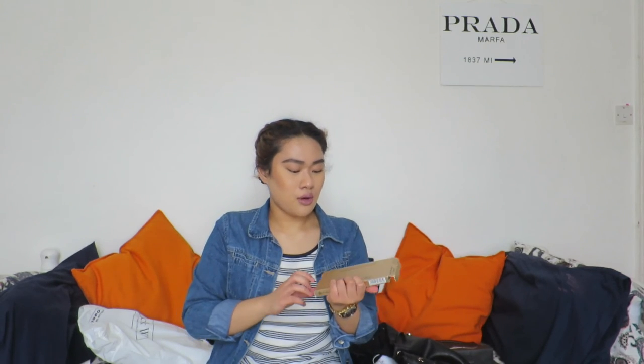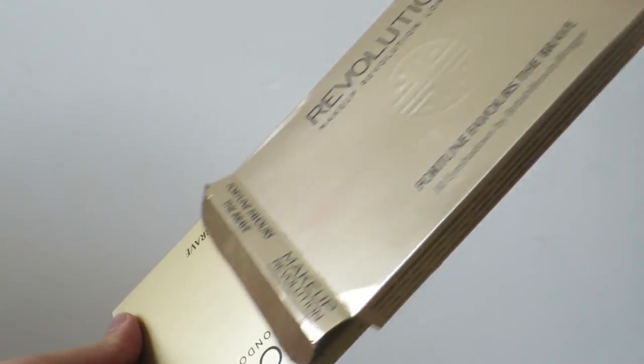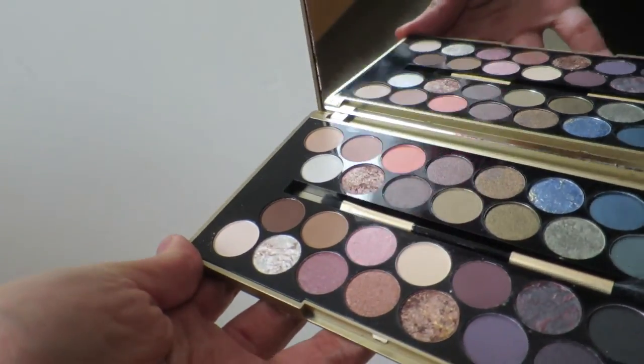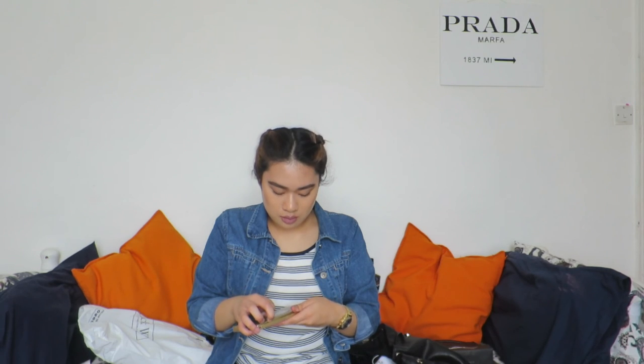I'm so excited for this one — someone's put lipstick on the packaging but I'm still happy. This is the Revolution Fortune Favors the Brave palette. I saw it on the British Beauty Bloggers blog and it looked absolutely beautiful. It even comes with a brush, which I didn't know. The brush is stuck in there, so I'll do a cutaway when I can actually get it open.